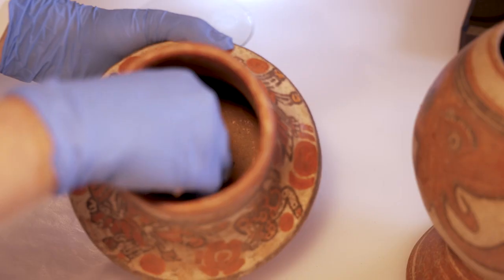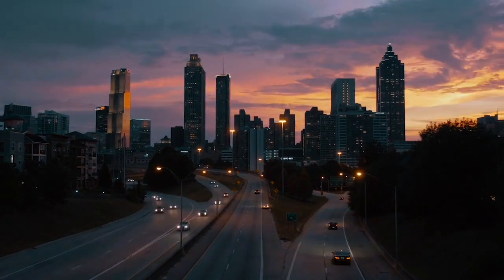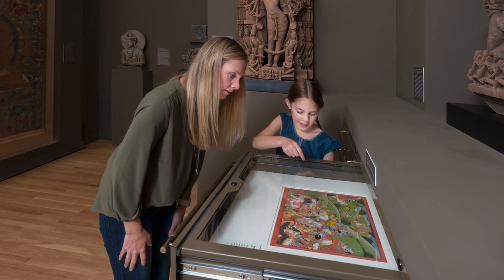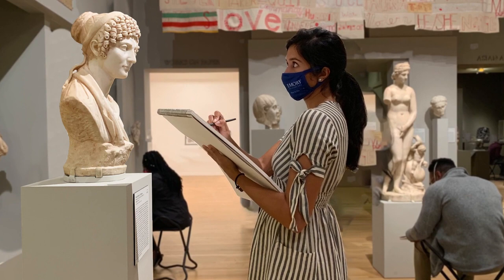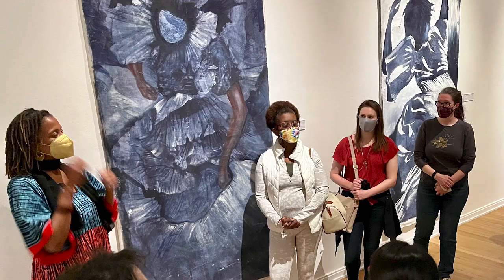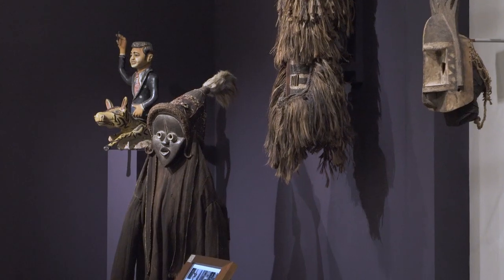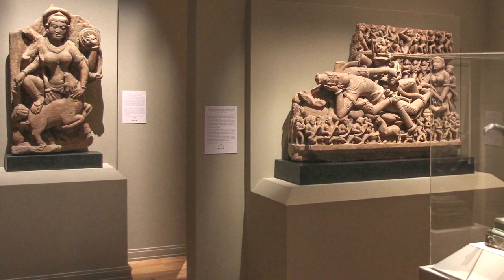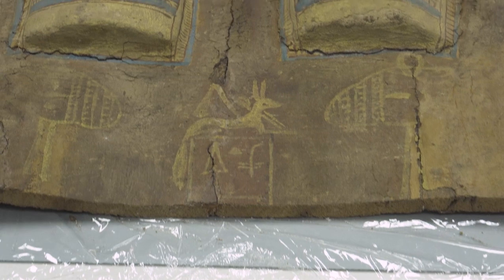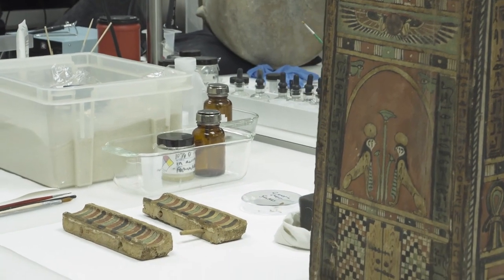The museum attracts scholars and visitors from around the world and connects Emory to the larger Atlanta community through exhibitions, innovative public programs for all ages, and a dynamic program for K-12, serving thousands of students and teachers each year. Faculty across the university use the collections and exhibitions to engage their students' intellect and imaginations, to foster a variety of skills, from visual analysis and critical thinking in the galleries, to the scientific analysis of objects in the Parsons Conservation Lab.